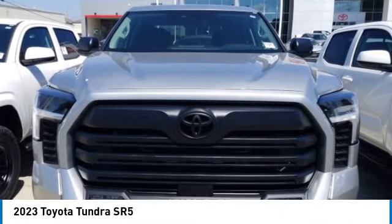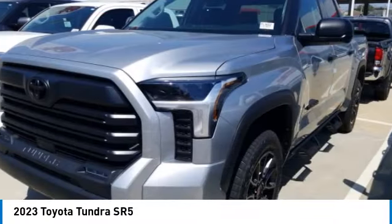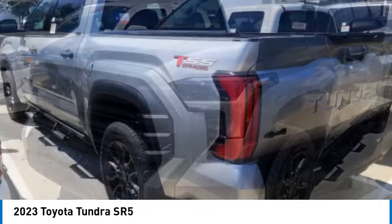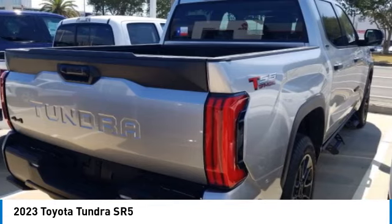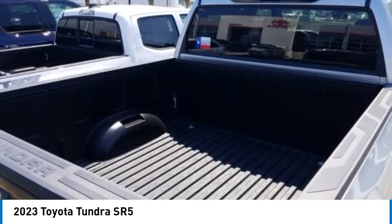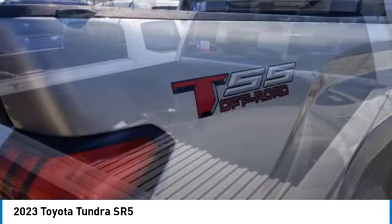Take a ride in the 2023 Tundra. The Tundra has a number of unique features useful for those using it as a work truck, including extra large door handles, a deck rail system, and an integrated tow hitch included as standard.